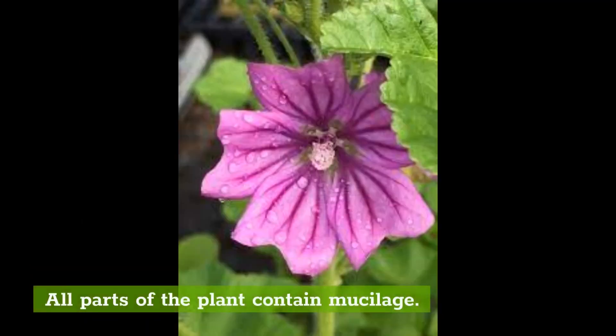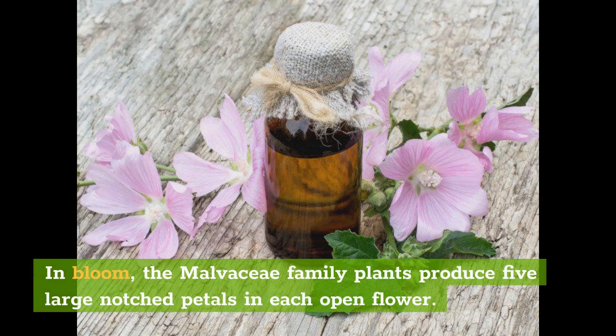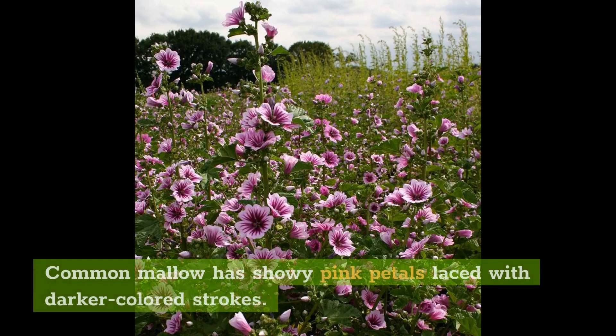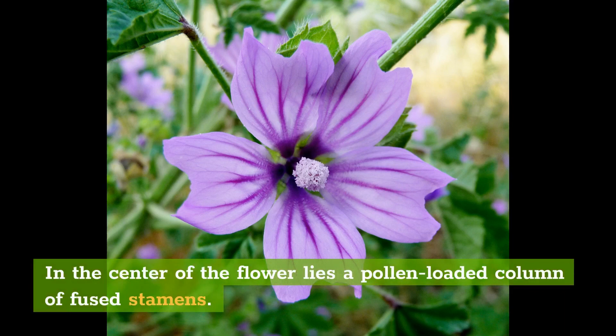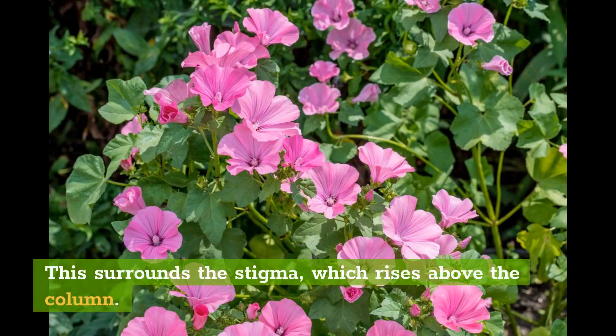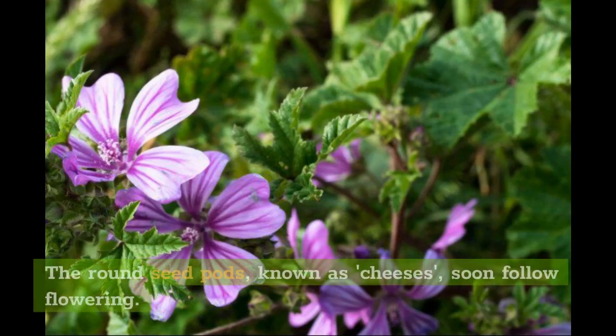All parts of the plant contain mucilage. In bloom, the Malvaceae family plants produce five large-notched petals in each open flower. Common mallow has showy pink petals laced with darker colored strokes. In the center of the flower lies a pollen-loaded column of fused stamens. This surrounds the stigma, which rises above the column. Mallow is known to freely seed. The round seed pods, known as cheeses, soon follow flowering.